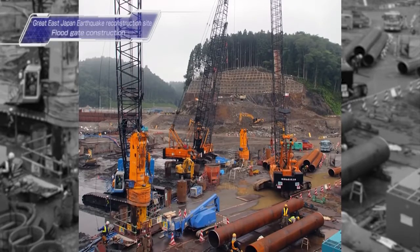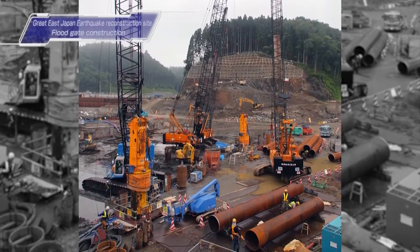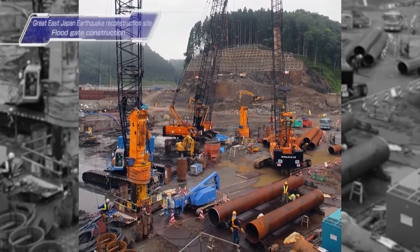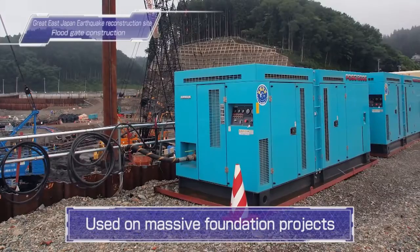Iwate Prefecture floodgate construction site. At the forefront of the reconstruction following the Great East Japan earthquake, Japan's top compressor showed what it could do on massive foundation projects.